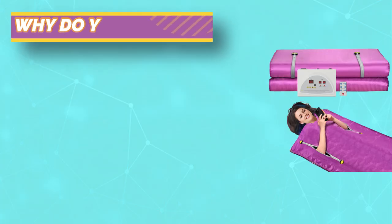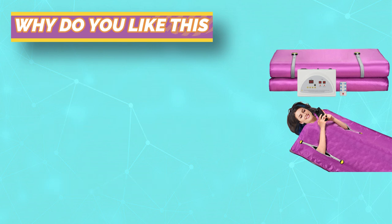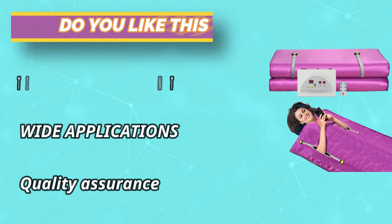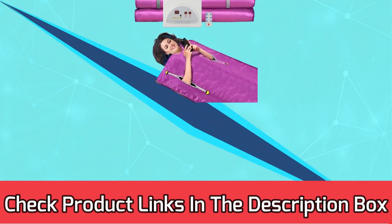UL and CE certified to ensure more safety. We provide overheat protection — when the operating temperature exceeds 85°C (185°F), the machine will automatically power off and alarm for one minute. Please spread the sauna blanket flatly during use. For current prices and discount, check links in the description box.